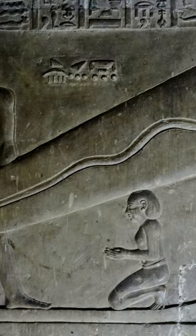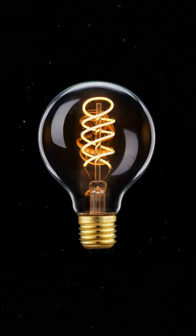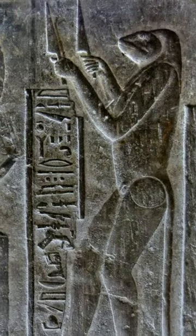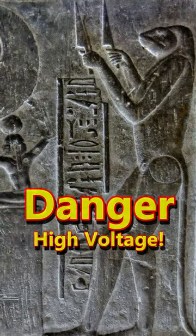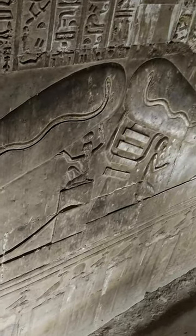Traditional Egyptologists describe this carving as the aroma of the lotus flower. However, other theories differ. What would you say if I told you they're light bulbs? You see, the surrounding hieroglyphs indicate some kind of danger, with the monkey god holding a brace of knives, and other texts referring to a bringer of light. Don't know about you, but that doesn't sound like the whiff of a flower to me. More conceivable that it's describing an electric light bulb.